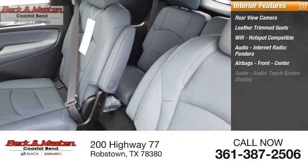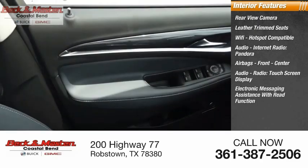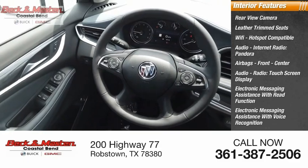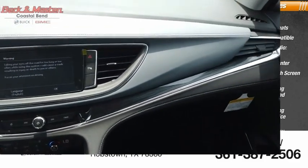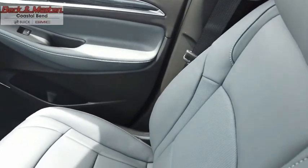Front center audio, radio touchscreen display, electronic messaging assistance with read function, electronic messaging assistance with voice recognition, audio speed-sensitive volume control, and cruise control. Take this vehicle for a spin and see why so many shoppers are now proud owners.